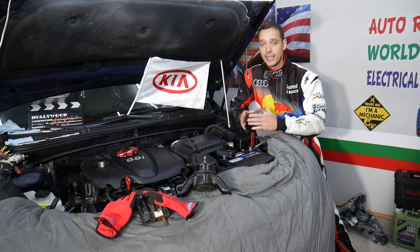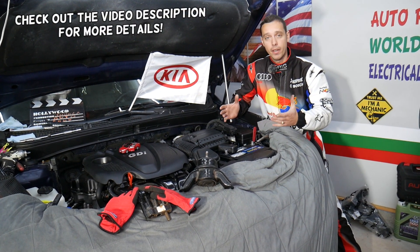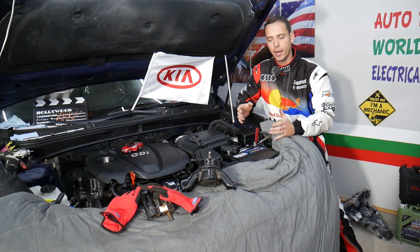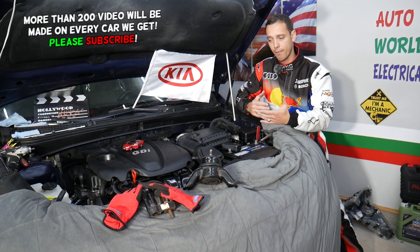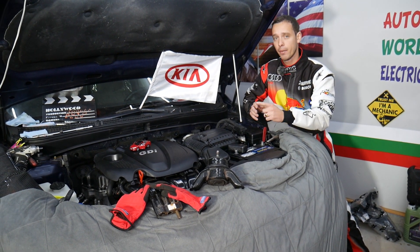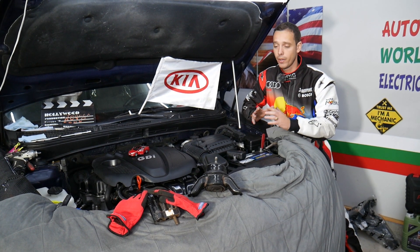Hey guys, welcome back to World Mechanics. Today will be a super helpful video. If you guys have a Kia vehicle and you have vibrations - you feel your dash vibrating, the engine vibrating, kind of the whole car vibrating - especially at lower RPMs waiting at a traffic light or stop light, stay with us. We'll explain what can cause that, and also how one of those things can completely destroy things in your engine bay.